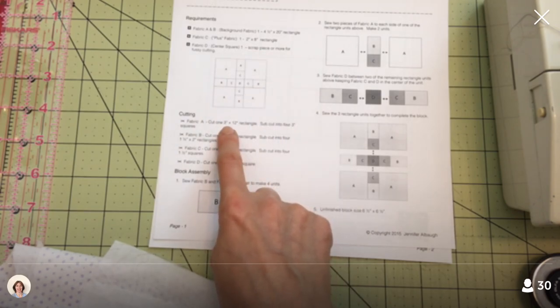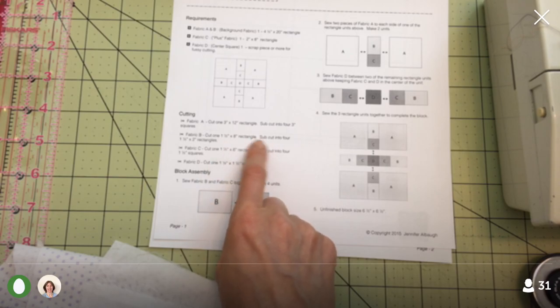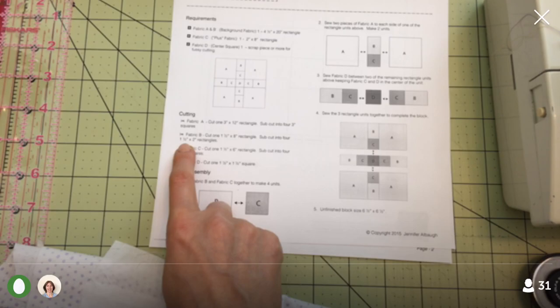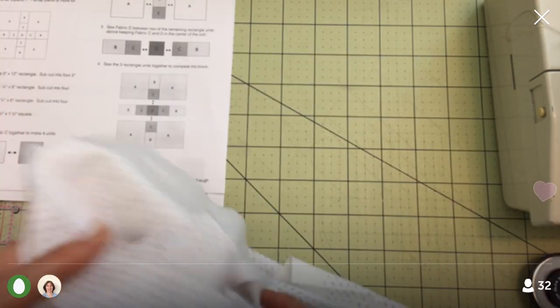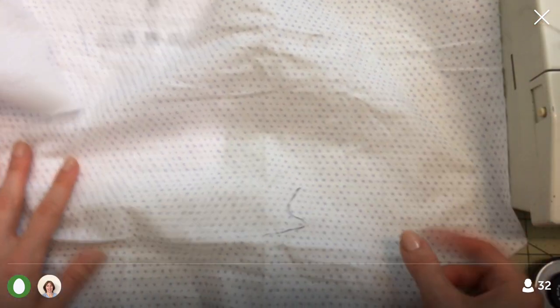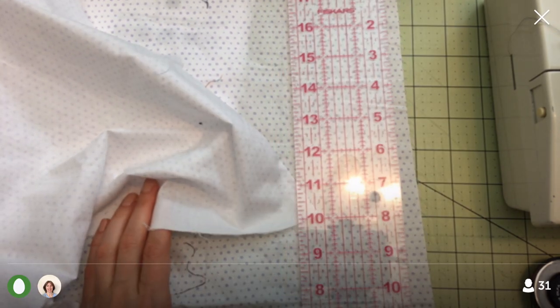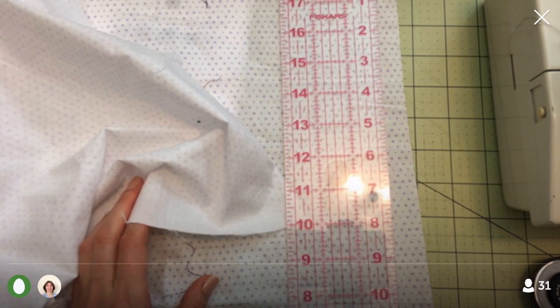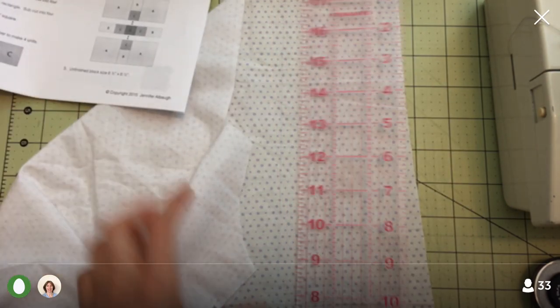For the fabric cutting: sub-cut into four 3-inch squares. They're having us cut one long 12-inch strip and cross-cut it. Fabric B, which is the same, is sub-cut into four 1.5 by 2-inch rectangles. I think maybe I'll skip the starch tonight — I haven't sewn without starch in a while; it'd be a good experiment.